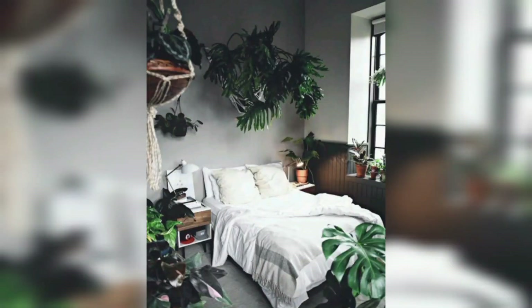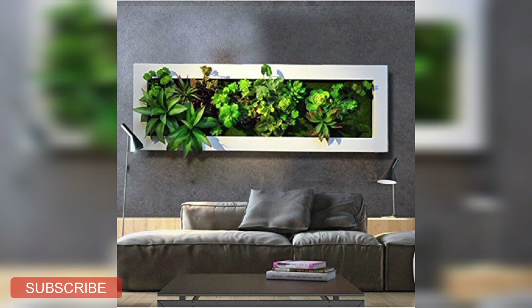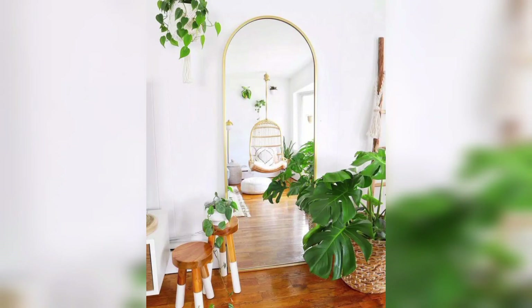We're often asked what are the best plants for bedroom air quality, or which are good plants for bedroom oxygen at night. Others have to deal with low light or only want low-maintenance houseplants in their sleeping spaces. With this in mind, we've created a list of 33 Best Plants for Your Bedroom, as picked by the Our Houseplants team.